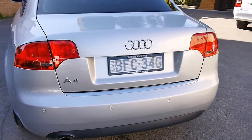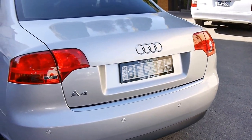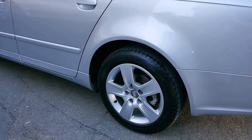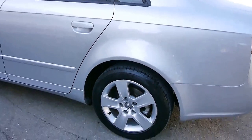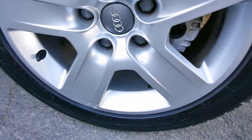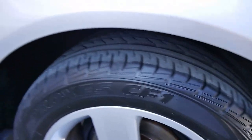It's got rear parking sensors here. Next to new Toyo tyres, and you can see the wheels too — they're completely unmarked. No curb scratches at all.